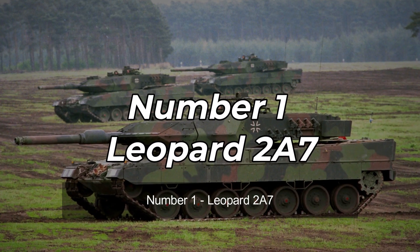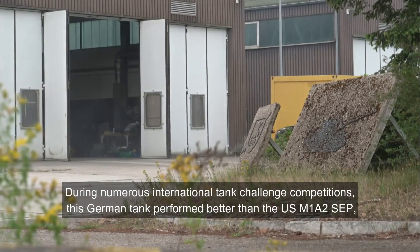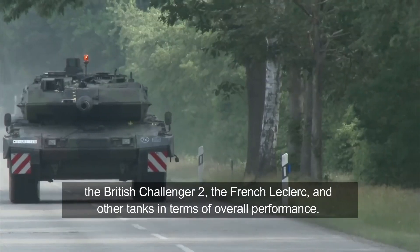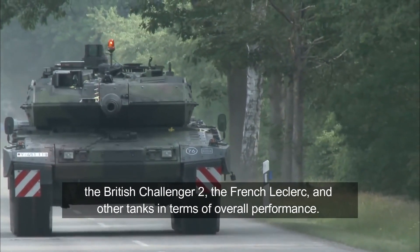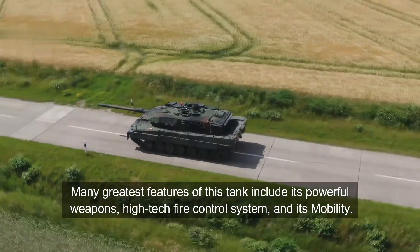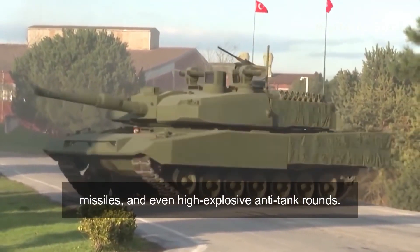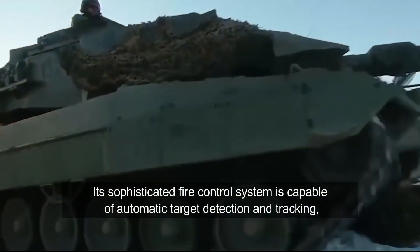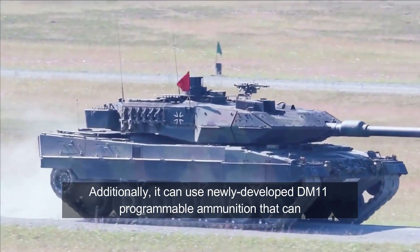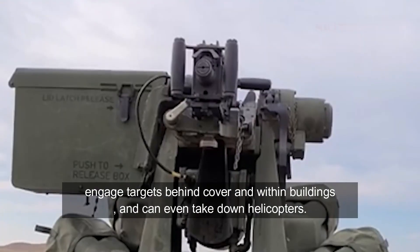Number 1: Leopard 2A7. The Leopard 2A7 is the newest version of the powerful Leopard 2 design and the deadliest main battle tank that exists. During numerous international tank challenge competitions, this German tank performed better than the U.S. M-1A2 SEP, the British Challenger 2, the French Leclerc, and other tanks in terms of overall performance. Many great features include its powerful weapons, high-tech fire control system, and its mobility. It is equipped with an active protection system which destroys incoming anti-tank rockets, missiles, and even high-explosive anti-tank rounds. Its sophisticated fire control system is capable of automatic target detection and tracking, and it has a longer firing range than many other tanks. It can use newly developed DM-11 programmable ammunition that can engage targets behind cover and within buildings, and can even take down helicopters.